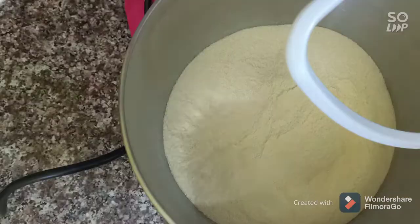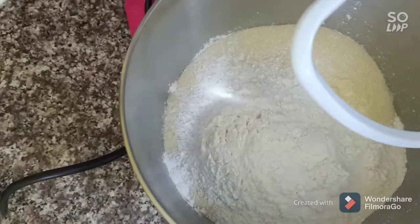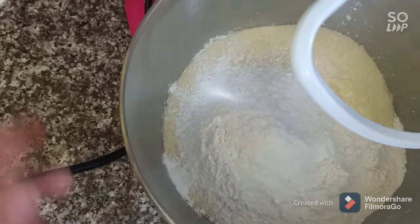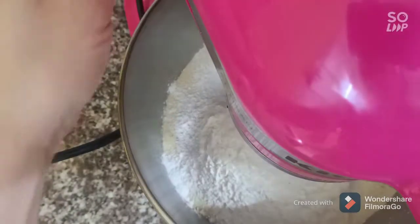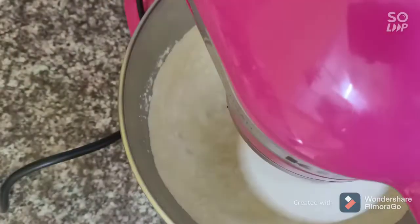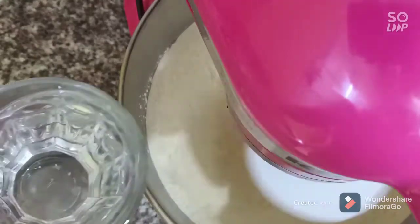We need one kilo of semolina, one cup of flour, one tablespoon of salt. Mix together, then we need to pour water until we have a gorgeous dough.